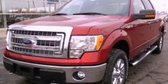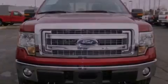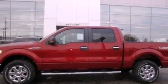This is a brand new 2013 Ford F-150. Whether hauling, commuting, or towing, this truck is the right one for you. It features a 5.0 liter, 8-cylinder engine and an automatic transmission.